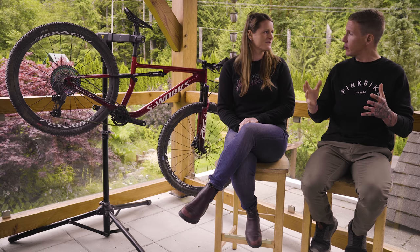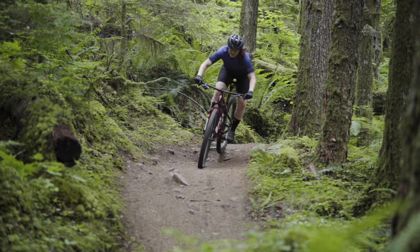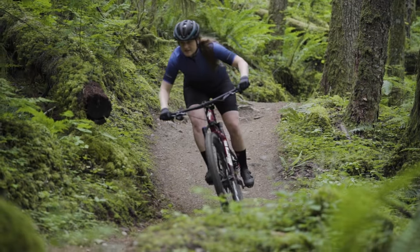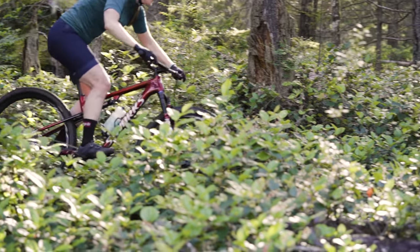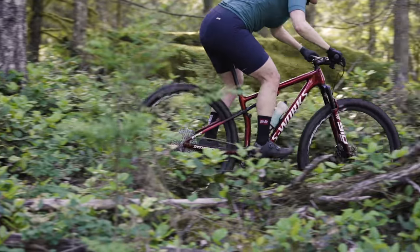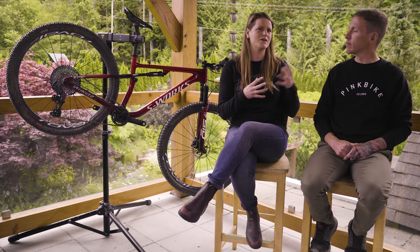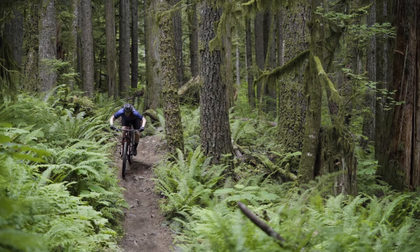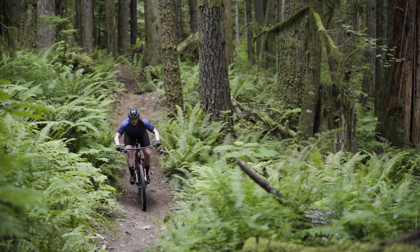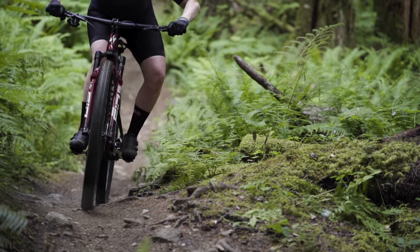Coming down a rooty section of trail on the Specialized with the Brain in the middle setting — does that suspension work? Is it opening and absorbing those bumps and letting the rear end track the ground? It definitely takes a bit of getting used to, but it does engage and has good traction on the downhills. It doesn't feel like it's engaging at the last moment — somehow it engages before you would feel the bump. It did feel a little strange compared to a more traditional suspension system without that inertia valve. I don't want to use the word 'clunk' because it's more delicate than that — it's like a movement in your fork. At first I thought something was loose — both the Brain in the fork and the Brain in the shock.